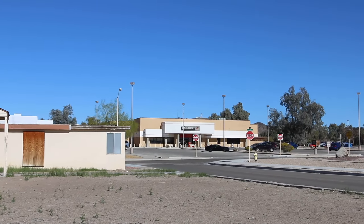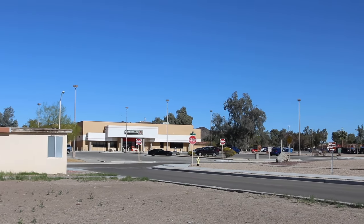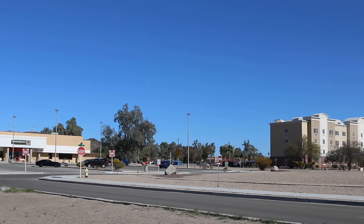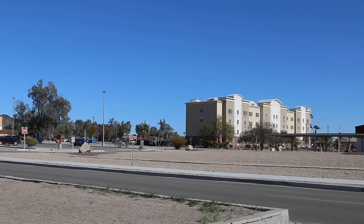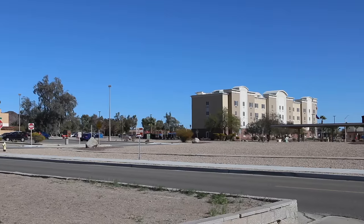Well, this is the commissary. And they even have their own hotel on the base, which is a pretty nice looking hotel. Looks like La Quinta or something. Pretty nice.